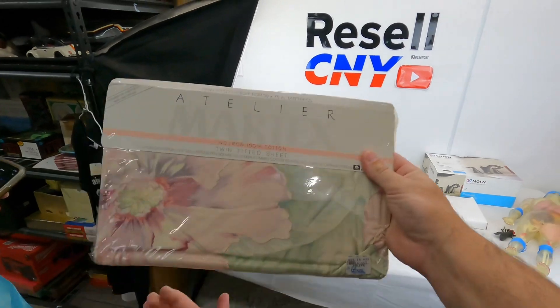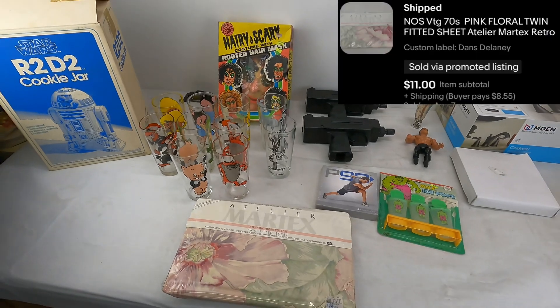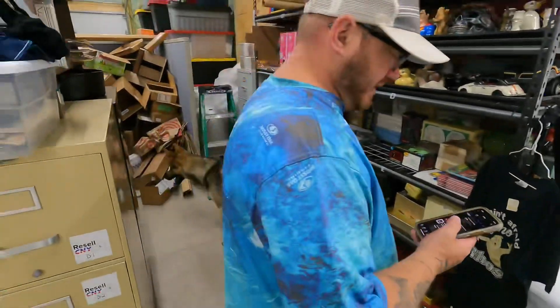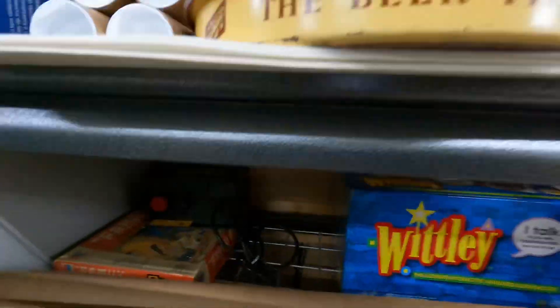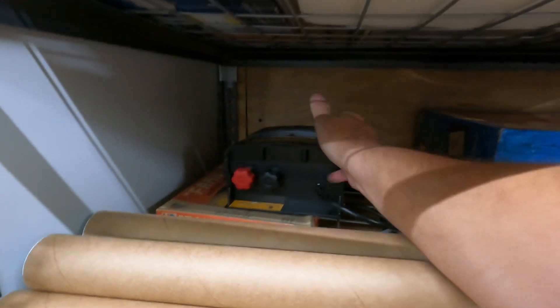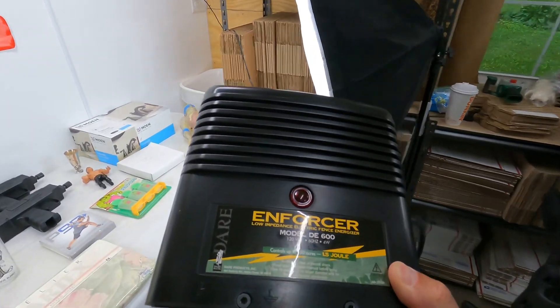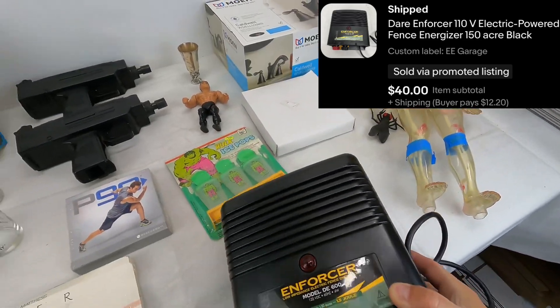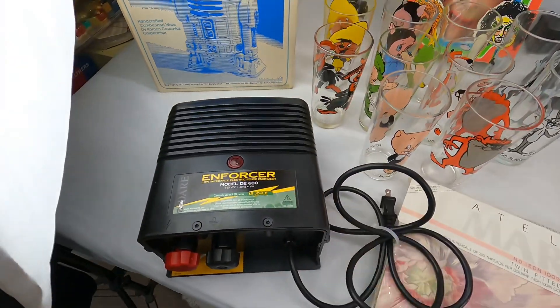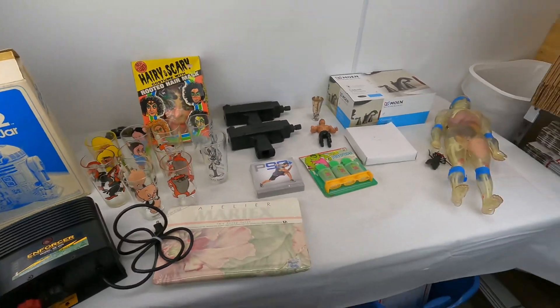Next was this vintage 70s Martex pink floral twin fitted sheet — sold $11 plus shipping. And this is the last sale: an Enforcer DARE 110-volt electric-powered fence energizer for 150 acres. I picked it up for $12, sold on offer for $40 plus shipping. I've sold these kinds of things before.